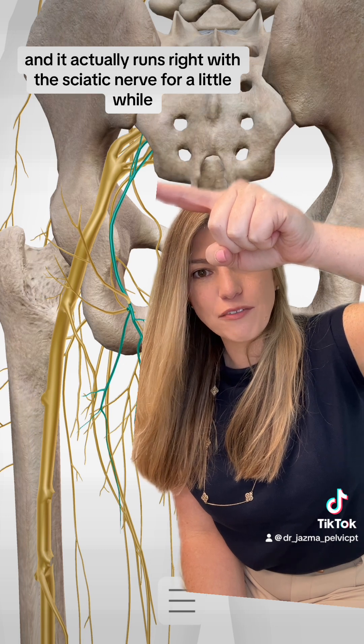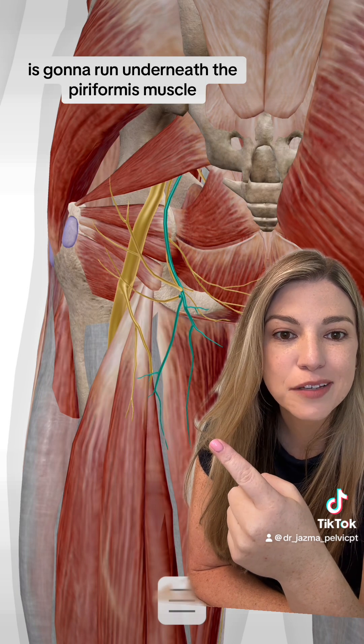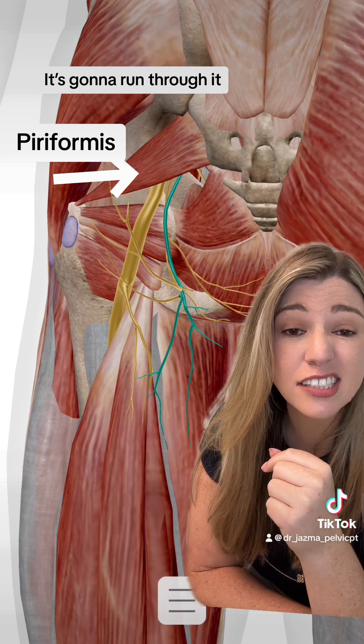It actually runs right with the sciatic nerve for a little while. Just like the sciatic nerve, it's going to run underneath the piriformis muscle, and in an unlucky 18% of the population, it's going to run through it.